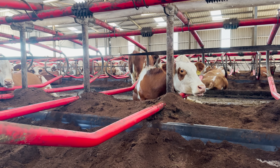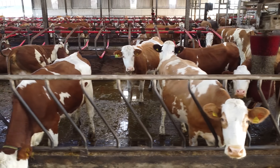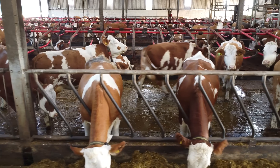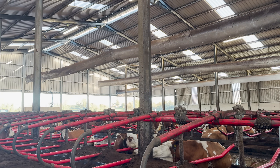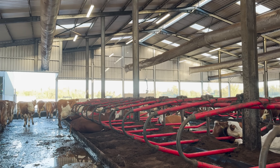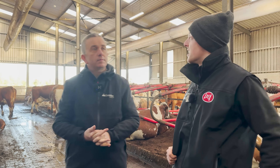These are EasyFix cubicles with an aeration system. Very happy with them — only one broke in two years. The aeration is typically used in summer but doesn't do any harm in winter as long as it's not too cold. It runs 24/7. As you can see, there are very few cobwebs in that shed even though cows are in it all the time.